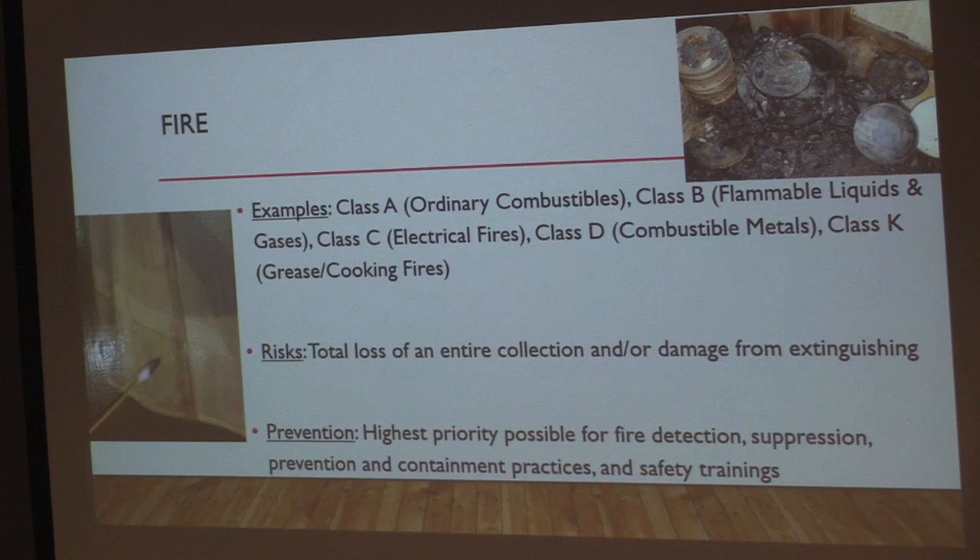Fire is considered to be the greatest threat to museum collections and cultural properties because it can lead to such quick and catastrophic total loss of a collection unlike any of the other threats. There are five classes of fire: Class A (ordinary combustibles — wood, cloth, paper, rubber, plastics), Class B (flammable liquids and gases), Class C (electrical fires), Class D (combustible metals), and Class K (grease and cooking fires). Even if objects are not consumed by fire, damage can occur from smoke and soot deposits, and the process of extinguishing the fire can also be extremely dangerous to collections.